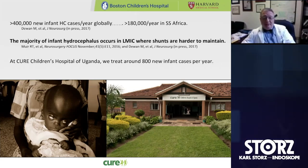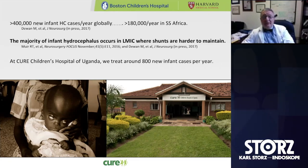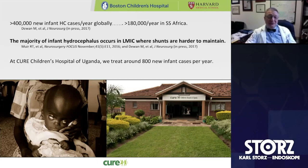As some of you may know, I spent a number of years living and working in Uganda where we helped start Cure Children's Hospital of Uganda. That little hospital currently treats about 800 new infant cases of hydrocephalus per year, which gives us a big advantage in being able to learn some things from that kind of patient volume.